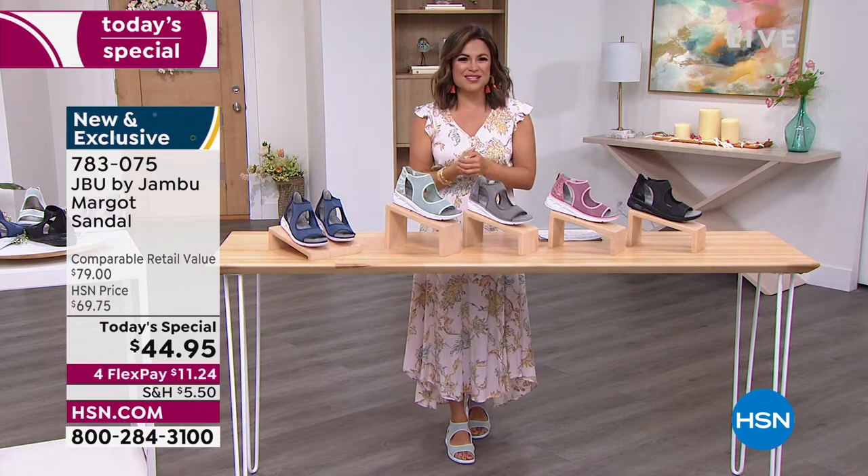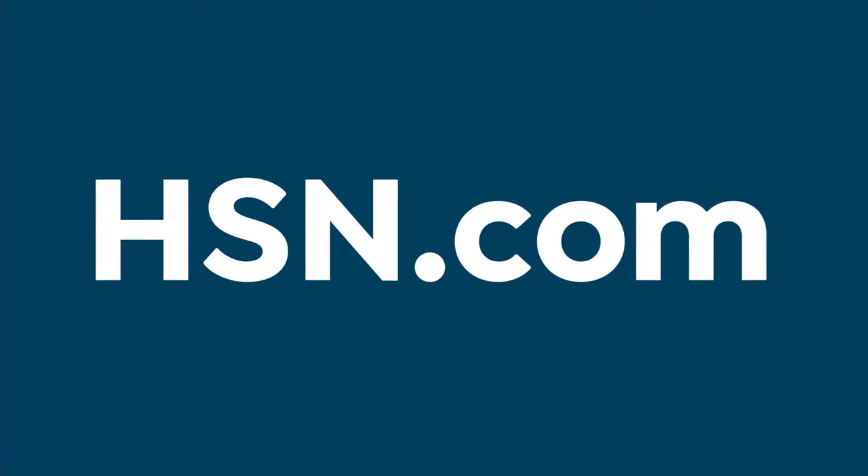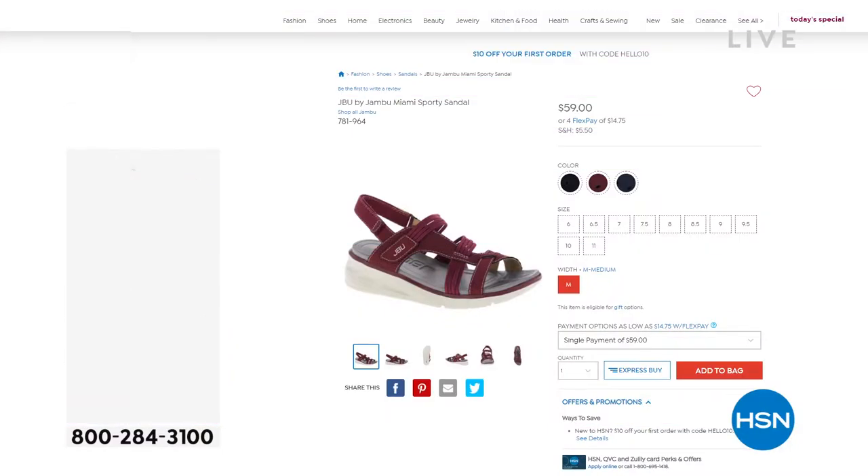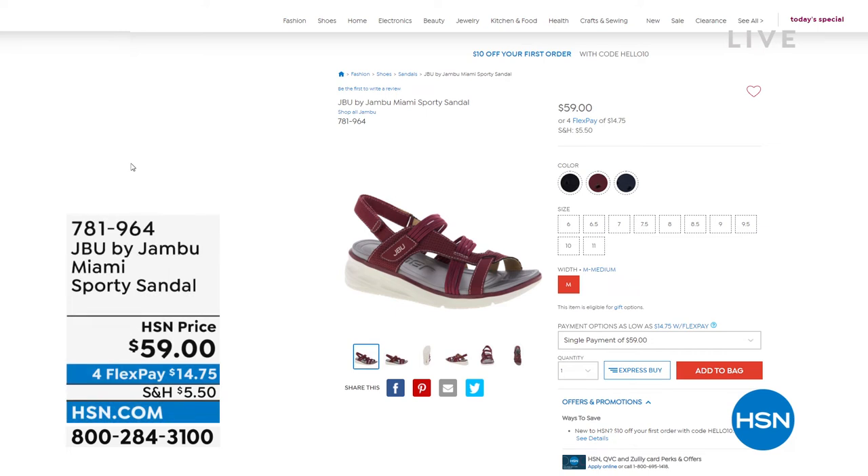Don't come back later in the day to find your favorite is gone. You can always scoop it up now, and you can also send it direct as a gift. Coming up in about 15 minutes is the Miami — the cutest little sporty sandal. Look at that cherry color! It's a shootie style with cutouts on the sides, elegant lines, bungee trim, and a hook-and-loop closure around the back.